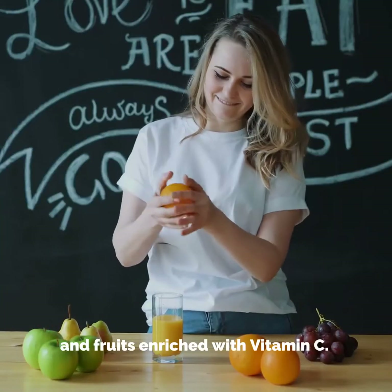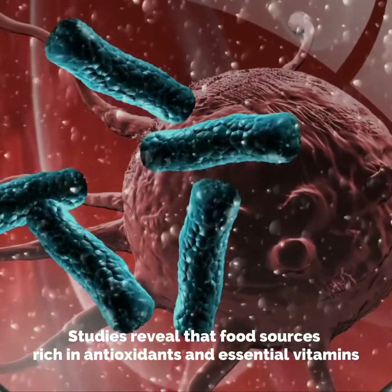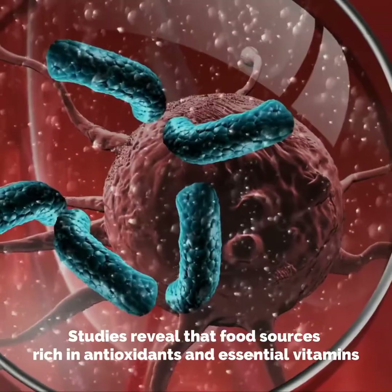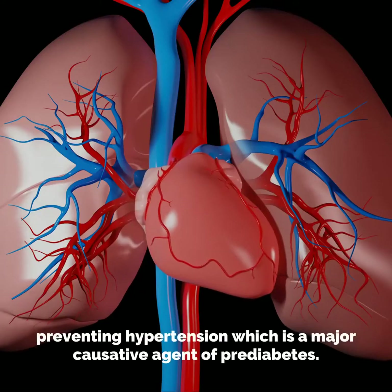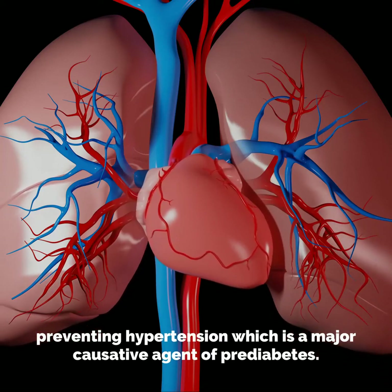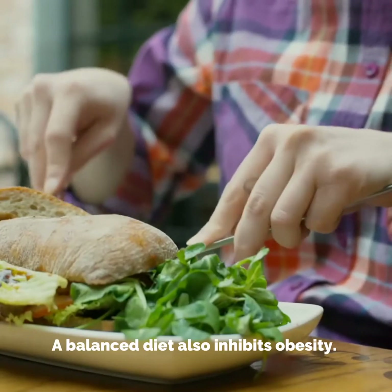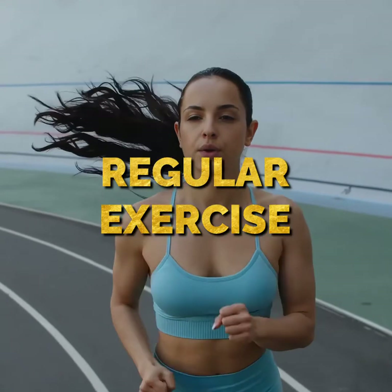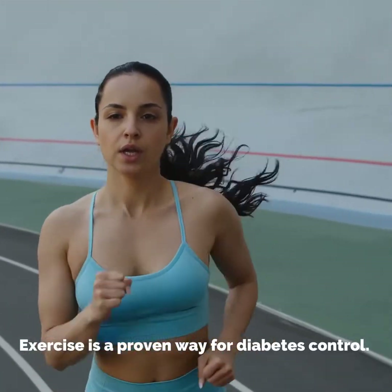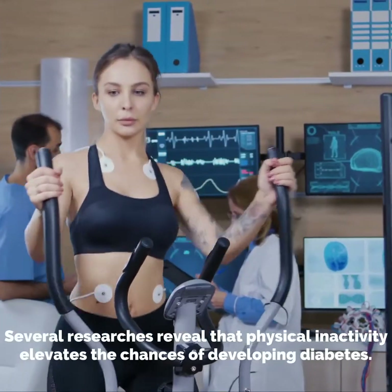And fruits enriched with vitamin C. Studies reveal that food sources rich in antioxidants and essential vitamins help regulate blood glucose concentration and blood pressure, preventing hypertension, which is a major causative agent of pre-diabetes. A balanced diet also inhibits obesity.